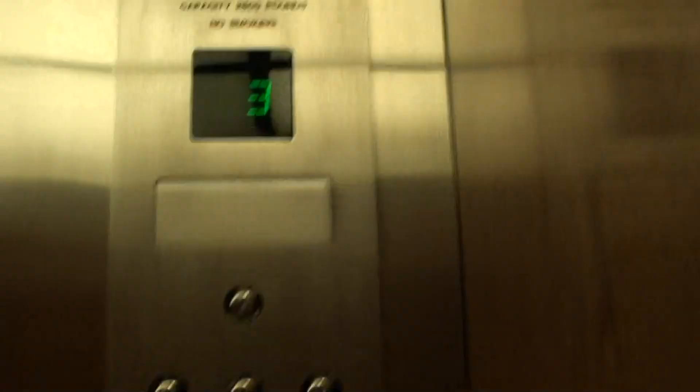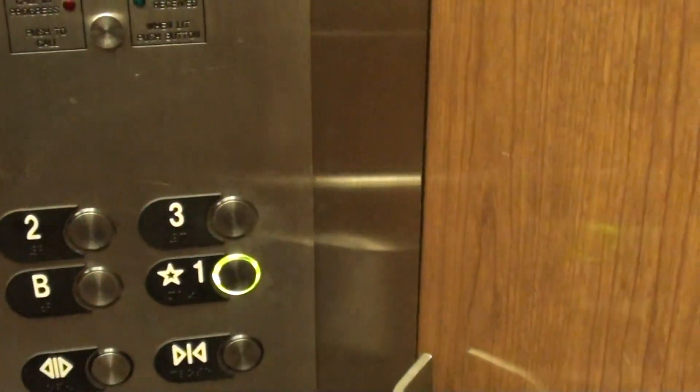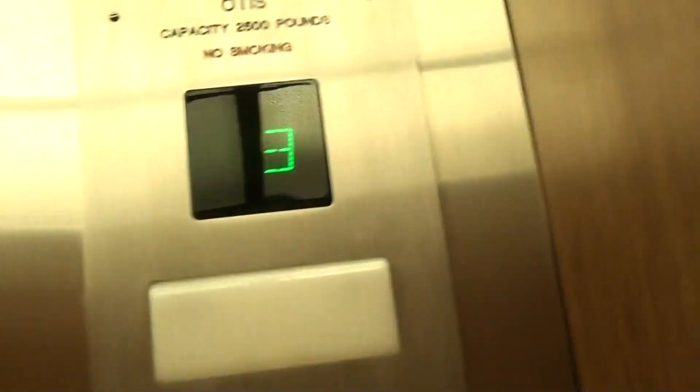It's a former Southern elevator. The door closes instantly. The cab is completely original. Look at those old handrails.